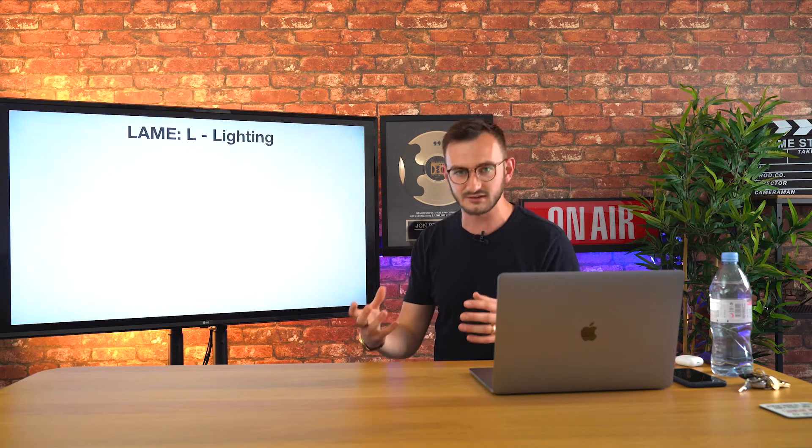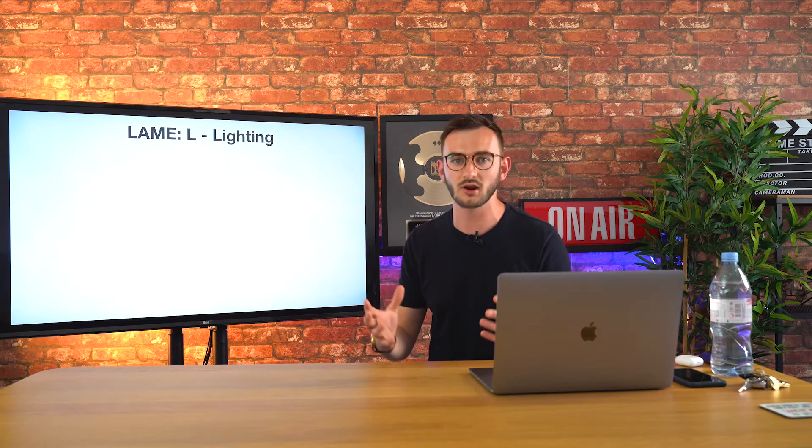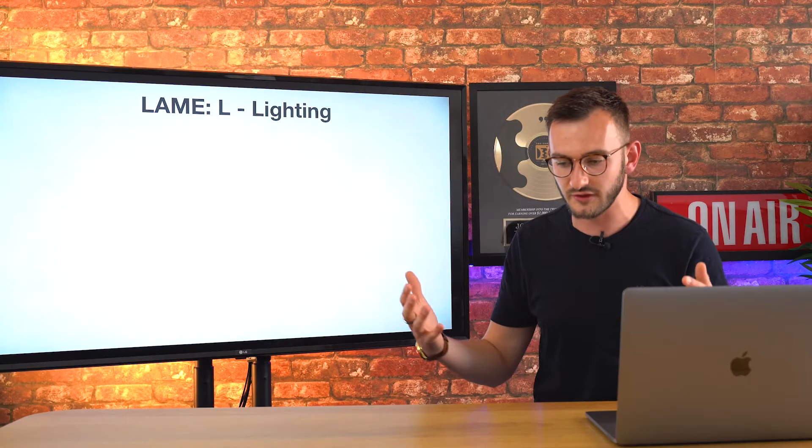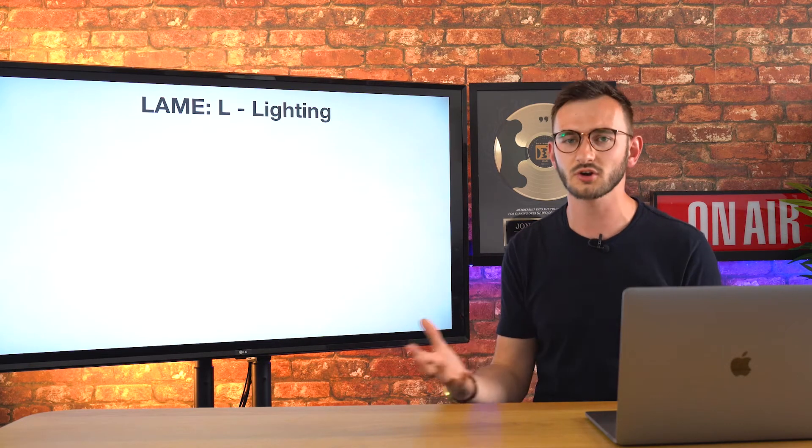What does LAME stand for? L stands for lighting. It doesn't matter if you have a great message talking to the right audience at the right time — if you have terrible lighting, that video is just not going to perform well for you. If you're in a dark, dingy room, it's not going to work.